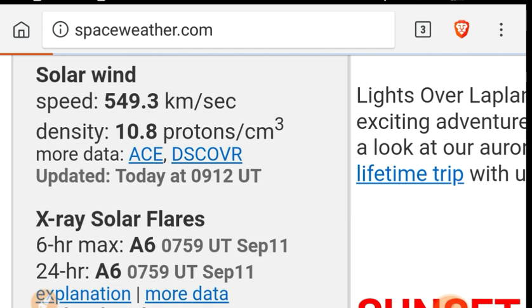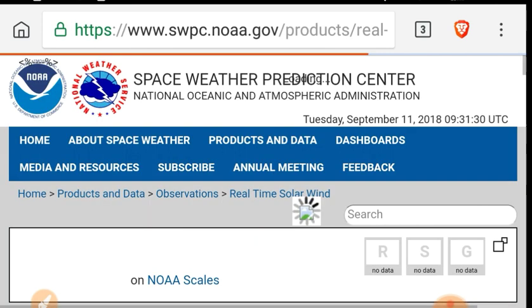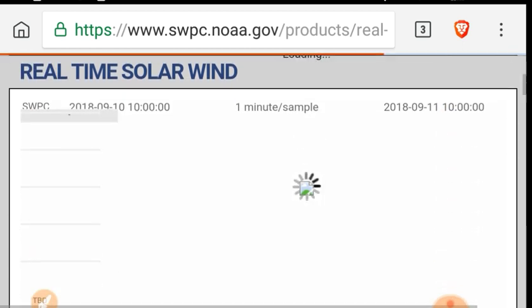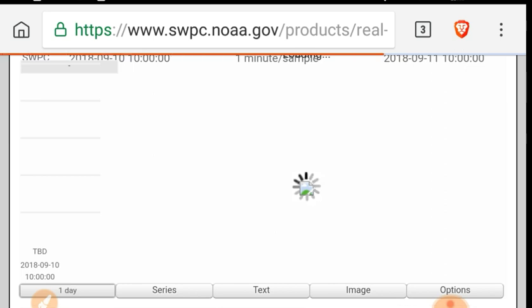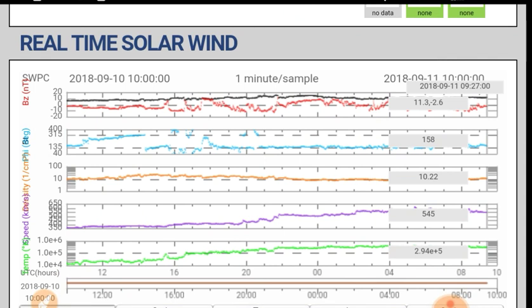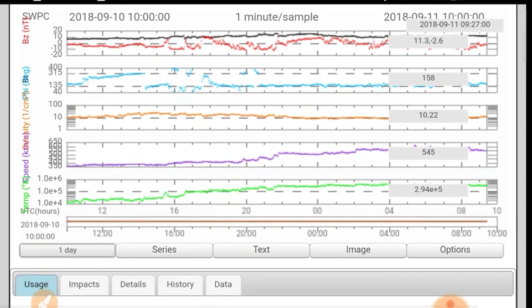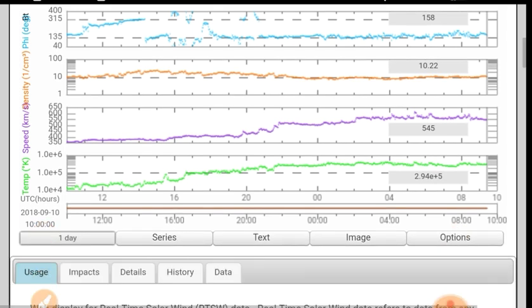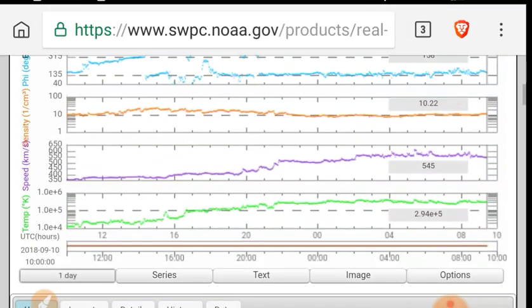Let's look at the real-time one-minute updated solar wind data from the Discover. The phi angle is leveling out. The BT/BZ looks like it's converging, but keep an eye on that one. Density has flatlined for the last period of time, and the temperature has increased.